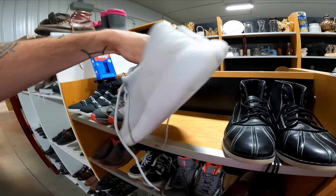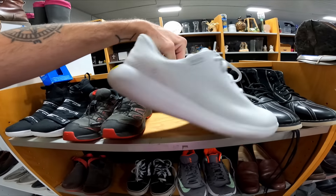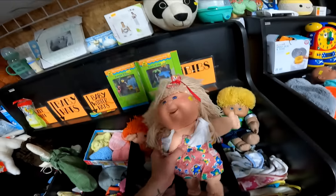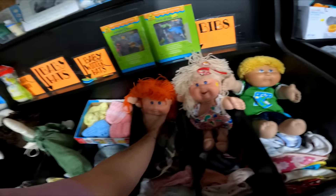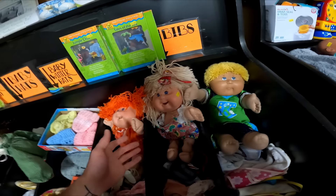I almost missed these — Kizik shoes. Kizik is a good brand — for $10 they should go for like $45. Here's something I know absolutely nothing about: Cabbage Patch dolls. They're $7 a piece, one is $6. I'm not gonna get them because I don't know how to tell which ones are valuable — let me know in the comments if those are worth it.